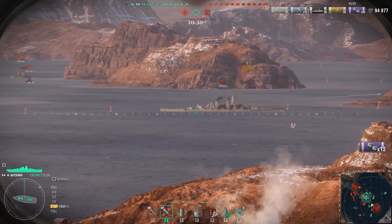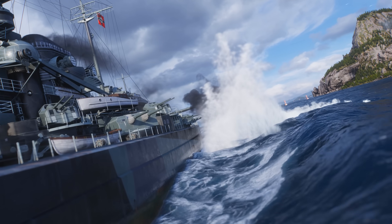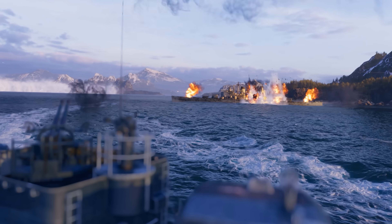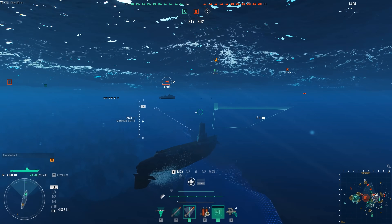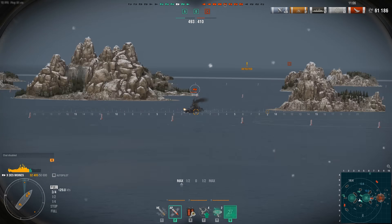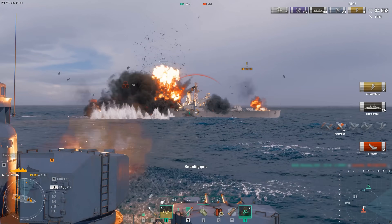World of Warships is the ultimate free-to-play adventure that puts you in command of a naval fleet, featuring some of history's most iconic war vessels. From battleships to destroyers, aircraft carriers, cruisers, and even submarines for anyone ready to fight beneath the sea. With incredible graphics across more than 40 unique maps, dynamic weather effects, and stunning new water effects, your battleground has gone to a whole new level.